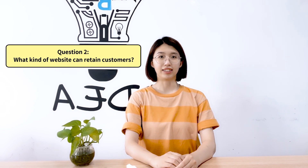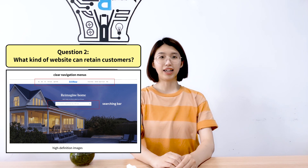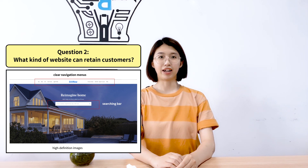Question 2: What kind of website can retain customers? An attractive website is supposed to have clear active menus and a searching box, high-definition images, etc. Those factors can help you improve your website user experience and the time spent on your website.